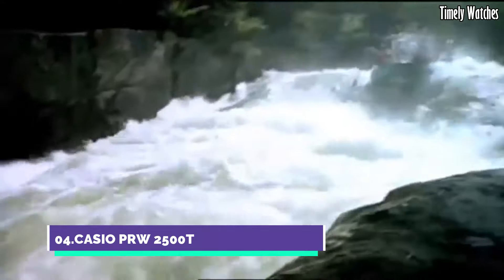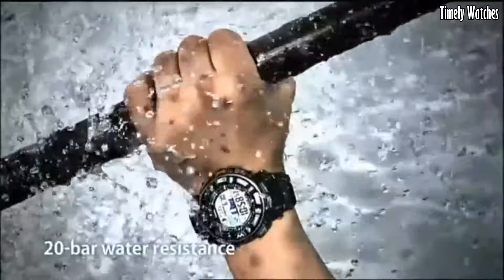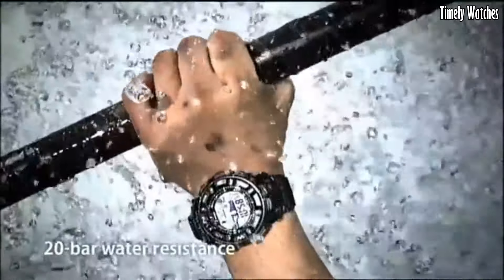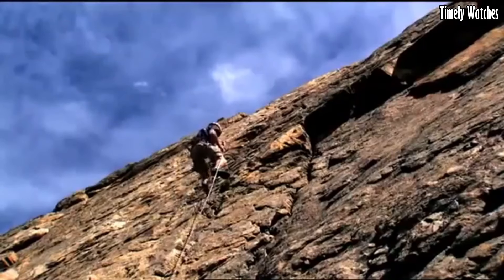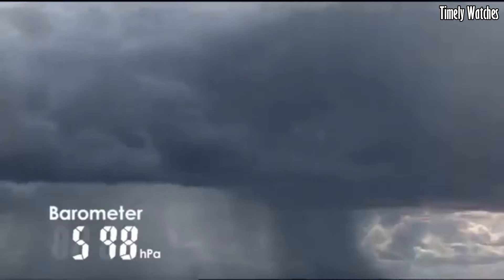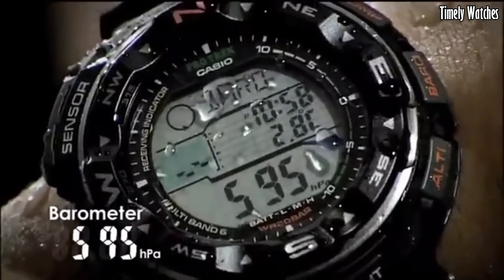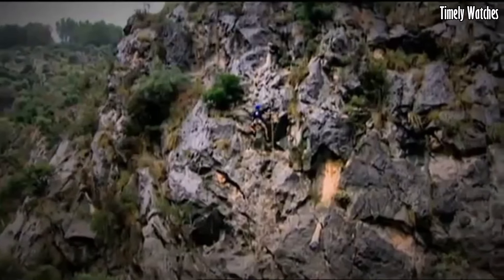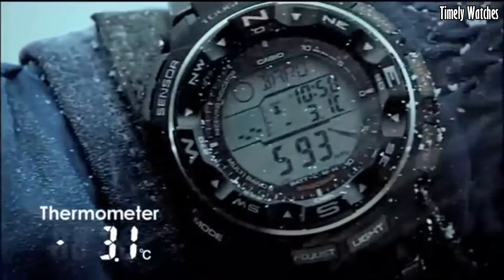Number 4: Casio PRW 2500T is a highly capable and durable timepiece designed for outdoor enthusiasts. Encased in a tough titanium alloy case, it ensures ruggedness without sacrificing style. The digital black dial showcases various functions, including a digital compass, altimeter, barometer, and thermometer.